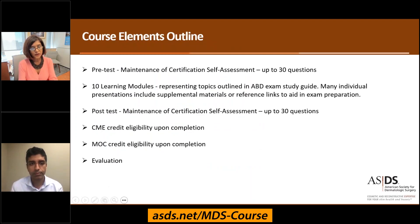Upon registering for the course, you will have access to pre-test questions — up to 30 of them — to assess your knowledge covering the scope of the planned exam.